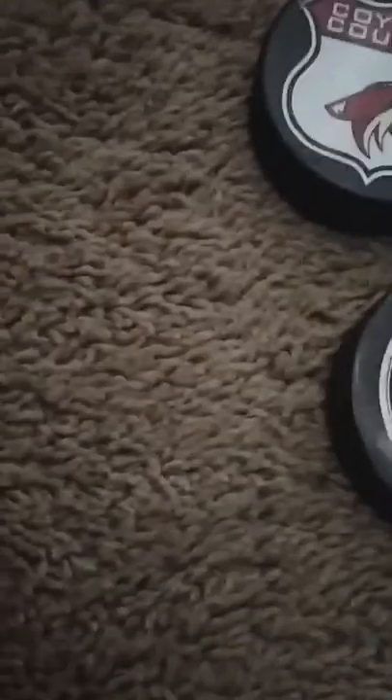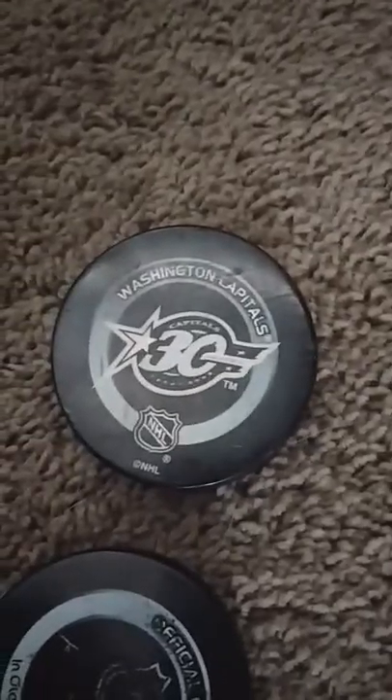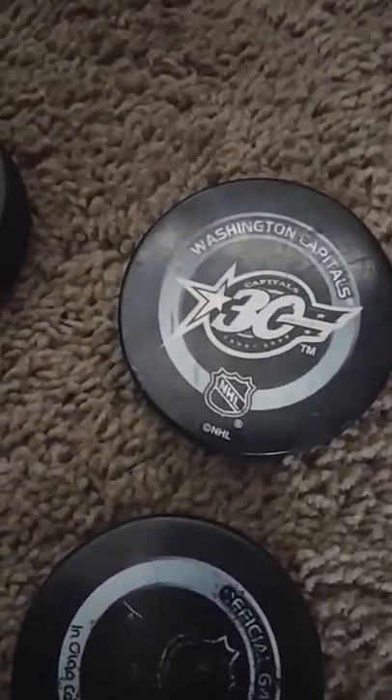Here's a retro Capitals puck from when they were celebrating their 30th anniversary — this one's also an official game puck. This one's not official but I don't know how I got it. And there's a Mighty Ducks puck — that one's also official too.